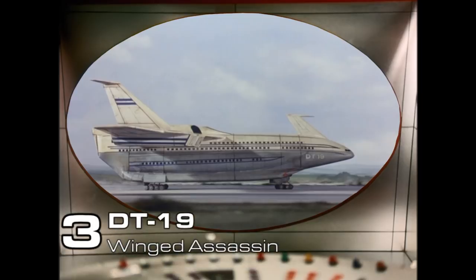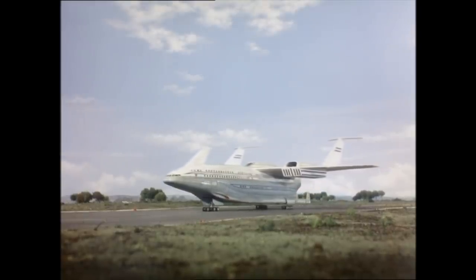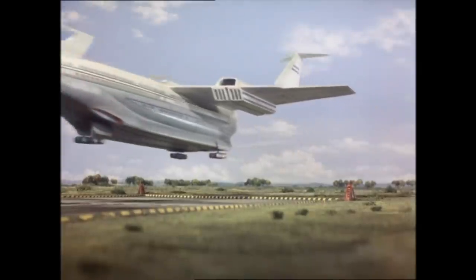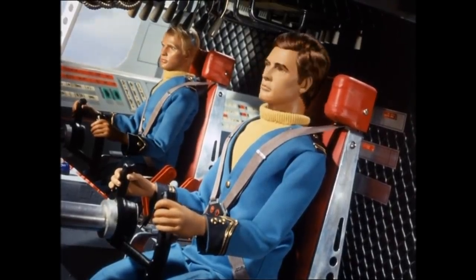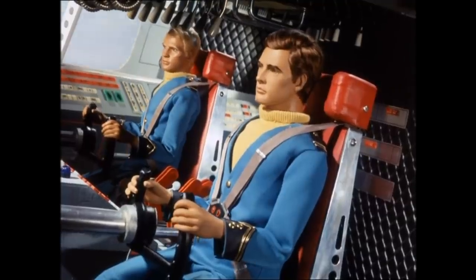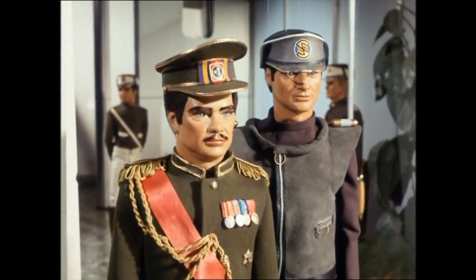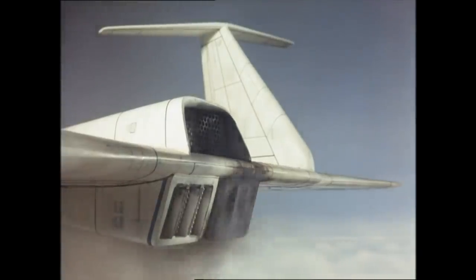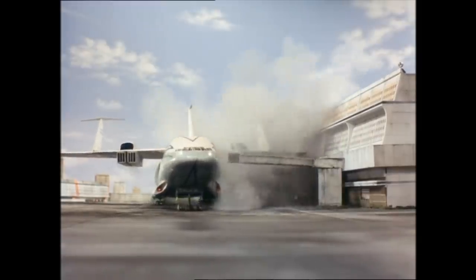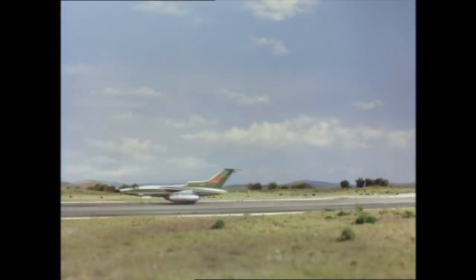Number 3: Delta Tango-19, Winged Assassin. Built by the New World Aircraft Corporation, this is one of the largest commercial passenger jets ever built — a top speed of 1,500 miles per hour, it can carry up to 500 passengers, and it has a cargo bay that can hold up to 8 vehicles. With their intentions of assassinating the Director General of the United Asian Republic, the Mysterons used their powers to cause a malfunction on DT-19, causing it to crash into the Atlantic, killing all aboard. They send the reconstructed DT-19 to London International Airport, where they intend to use it as a battering ram to slam into the Director General's private jet.